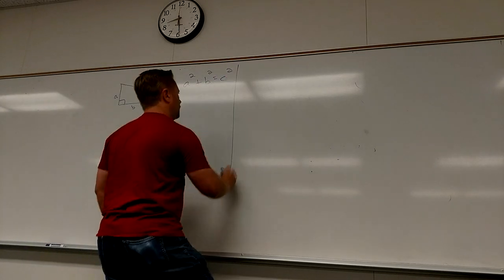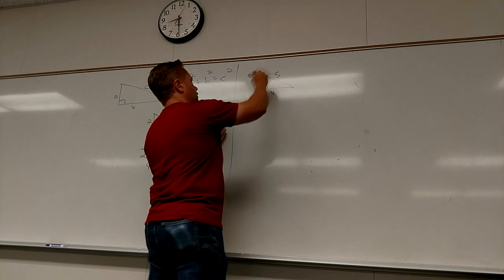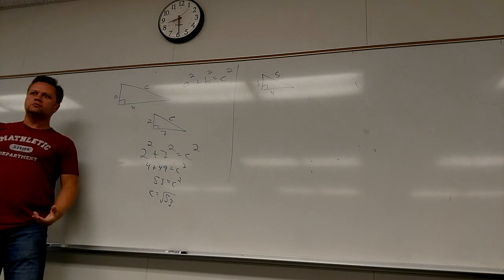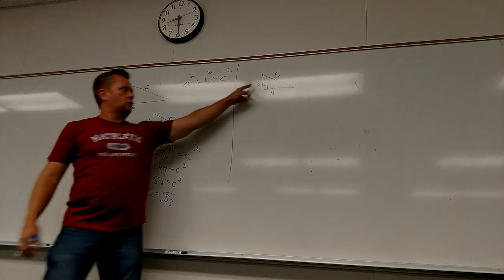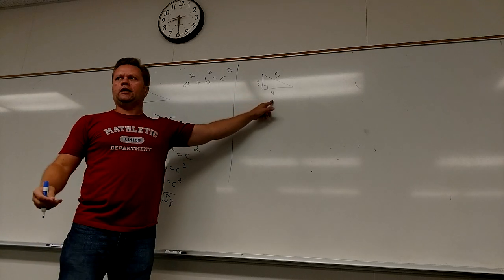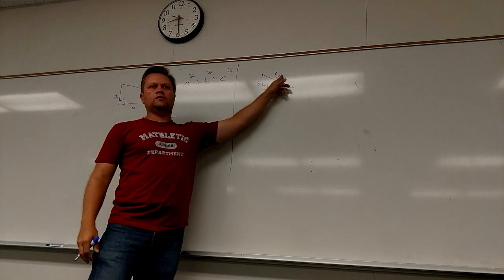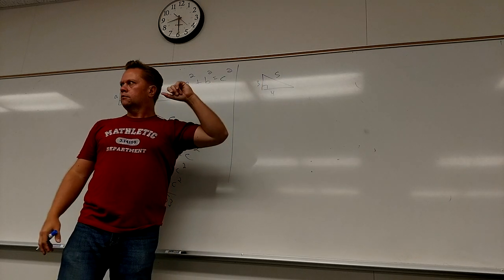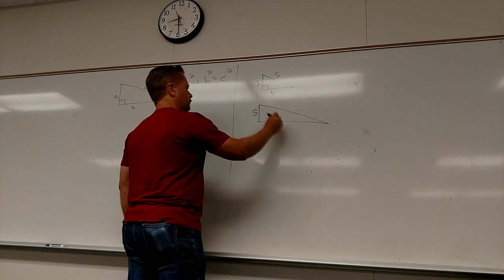3, 4, 5! Let's prove that one. There's a 3-4-5 triangle — it's called a Pythagorean triple. And sure enough: 3 squared is 9, plus 4 squared is 16, and 9 plus 16 is 25, which is 5 squared. That doesn't happen very often. There's another one: 5, 12, 13.